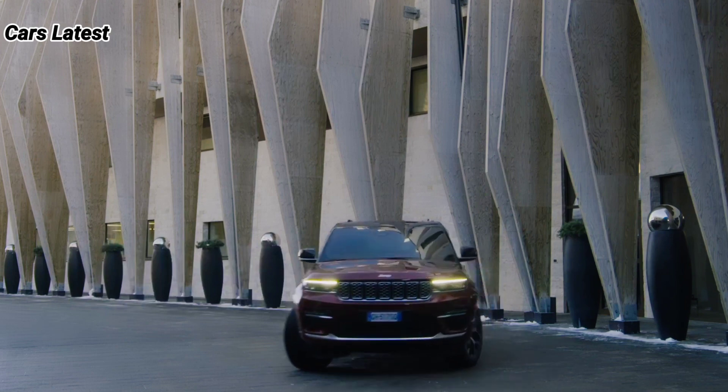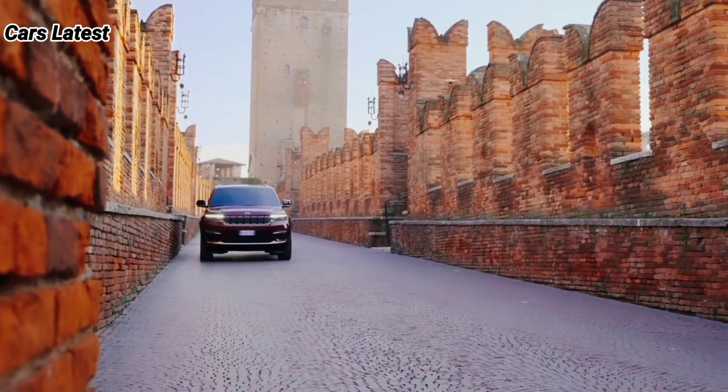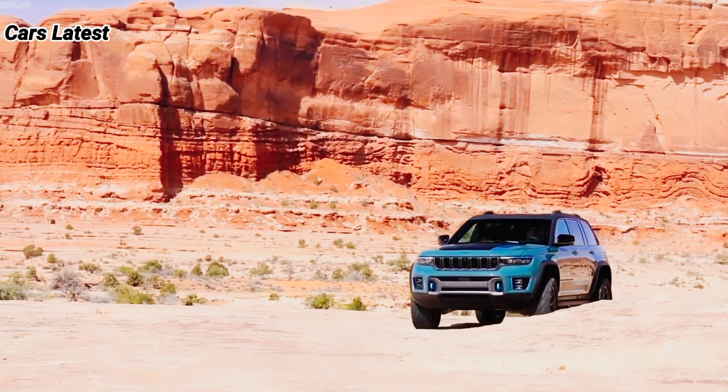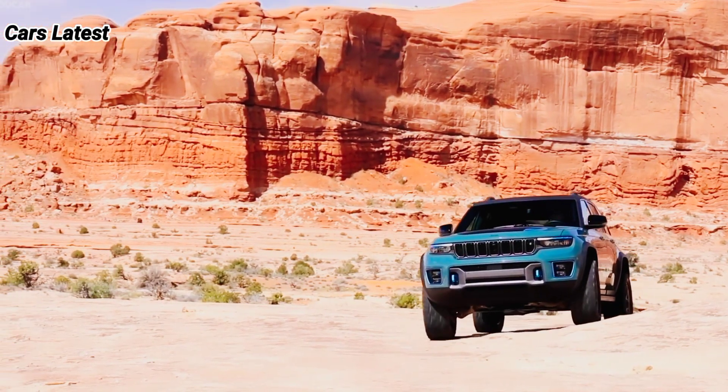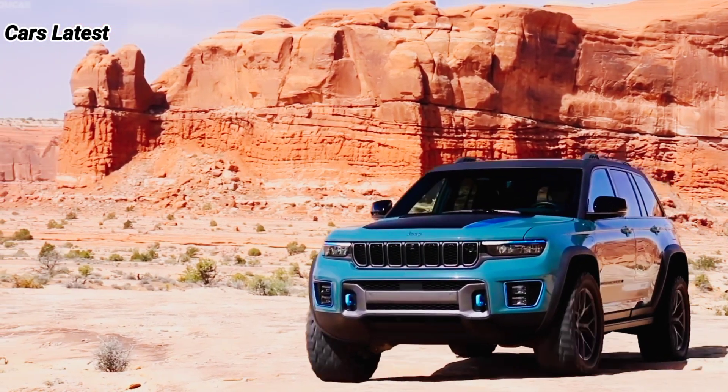The exterior design of the Cherokee will go unchanged for 2023. The current SUV has a rugged yet upscale look with slim headlights, Jeep's seven-slotted grille, and large fender flares. The rear end of the Cherokee features dual exhaust outlets, rounded tail lights, and a chunky rear bumper.